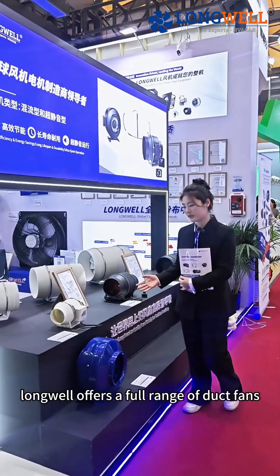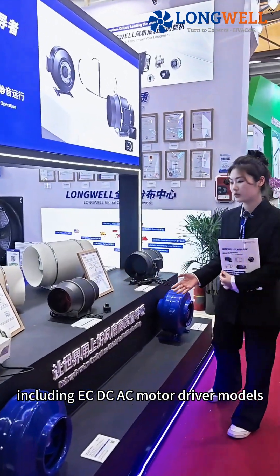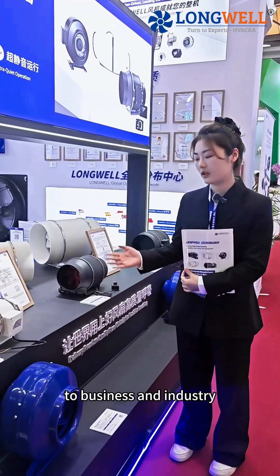LongWheel offers a full range of dock fans, including EZ, DC, and AC motor driver models, to meet the different needs of homes, business, and industry.